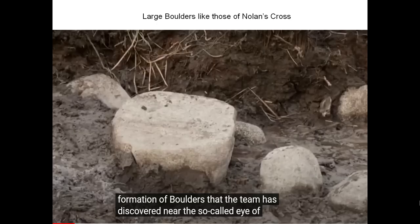Another thing about the eye of the swamp: the large boulders found around it were pretty big. They equated some of those boulders as large as the ones on Nolan's Cross. The Nolan's Cross boulders were quite big — some at least six feet in diameter. It's very interesting that these boulders are lining the eye of the swamp.